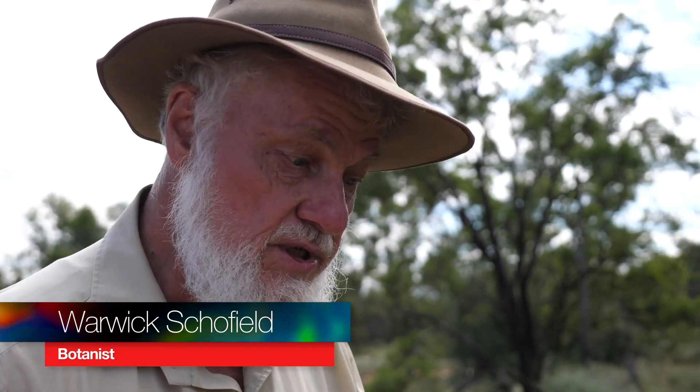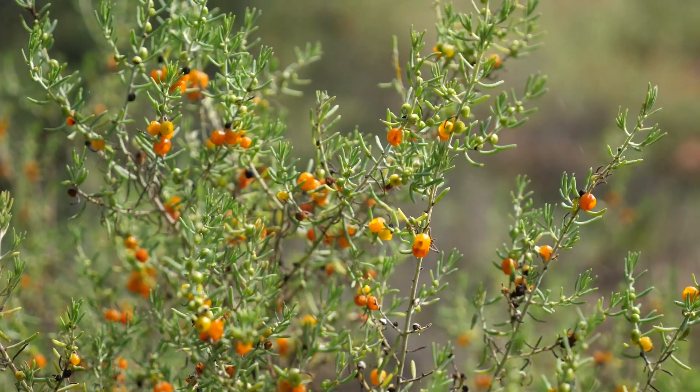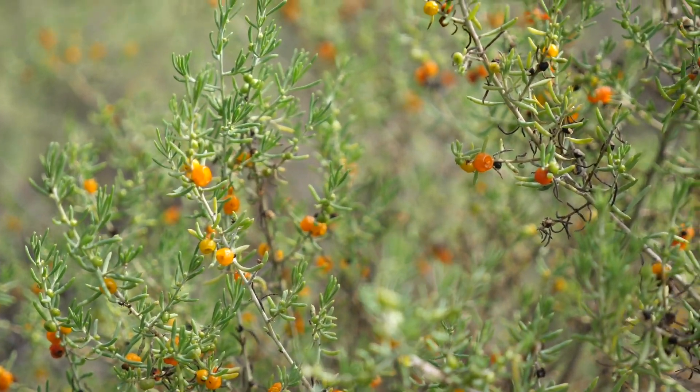So we've got here the saltbush — the ruby saltbush — ruby because of the red fruits, but around here the ruby saltbush often has yellow fruits or orange. Look at these, quite edible. On a hot day out in the bush, the opal miners who are out prospecting will pick these. They've got a hard seed in the middle, but to get the sweet moisture you just give a little nibble between the front teeth, spit out the seeds — very edible. Ruby saltbush — look, covered in these little yellow fruits.